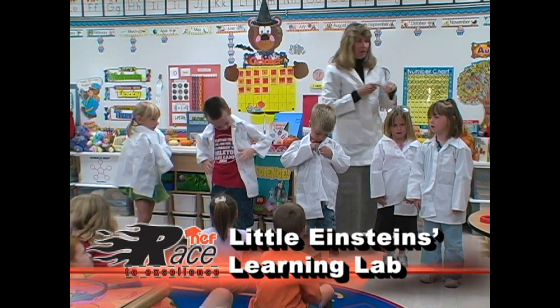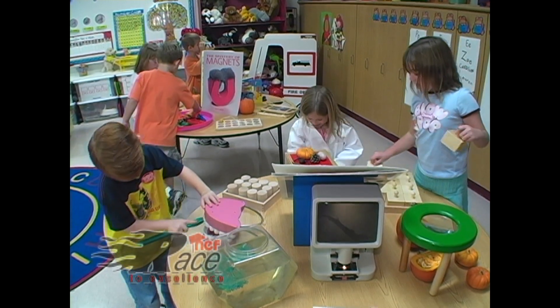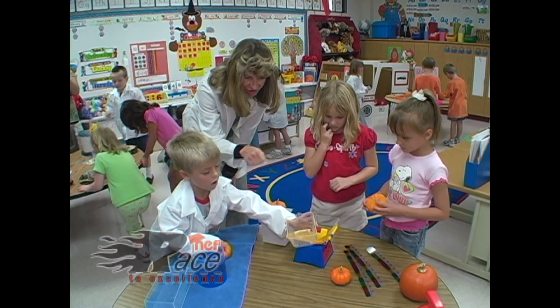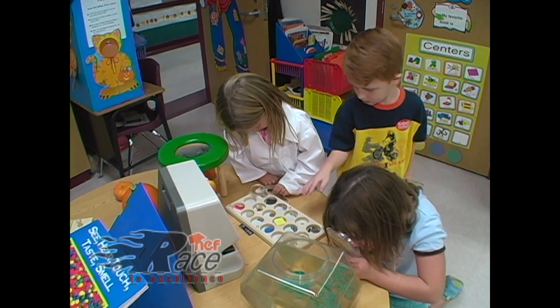Little Einstein's Learning Lab. Kindergarten students are inquisitive, curious, and eager to learn about new things, and science is a vital part of their overall education.